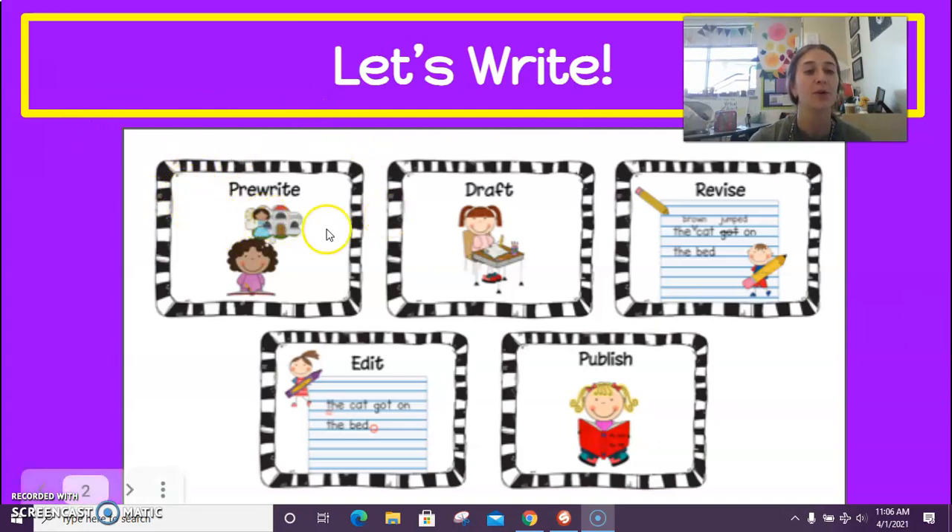We want to do our pre-write before we start writing, which is our brainstorming and thinking about what our animal looks like, what it feels like, what it smells like, what it eats, and how it feels. Then today we are going to pick up our pencils and start drafting, where we finally start writing. Before you take a picture, you're going to go back in and revise to see if you can add any adjectives. You're going to edit and make sure you have capital letters and periods. And lastly, tomorrow we are going to do author's chair again and publish our writing.